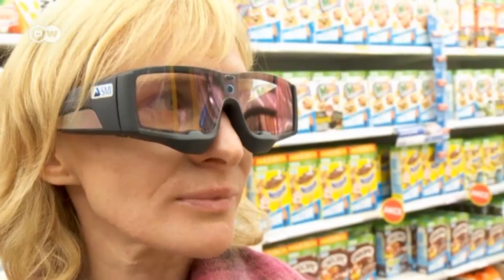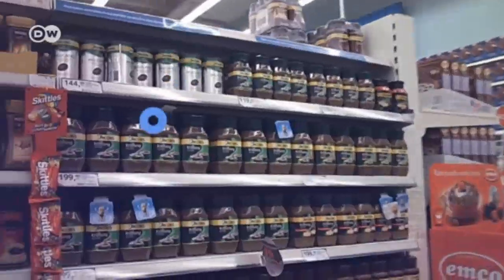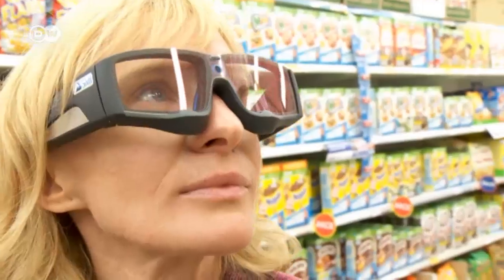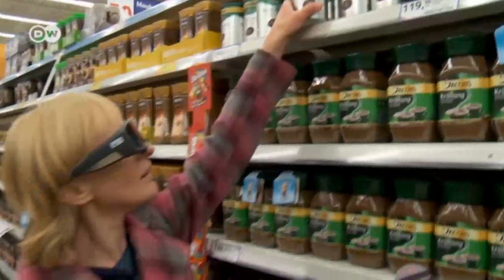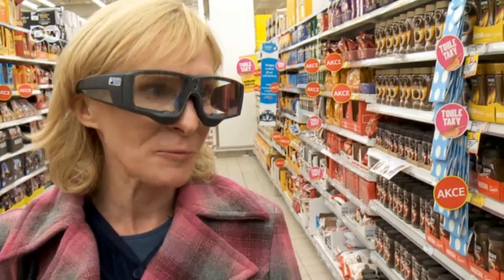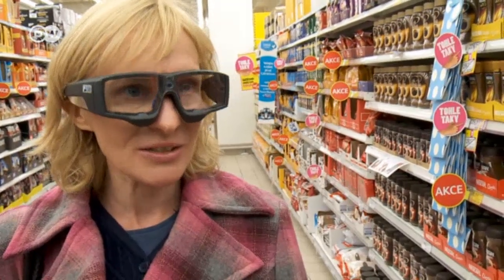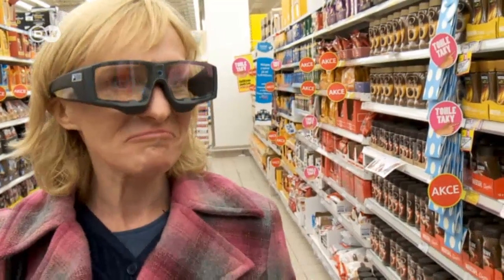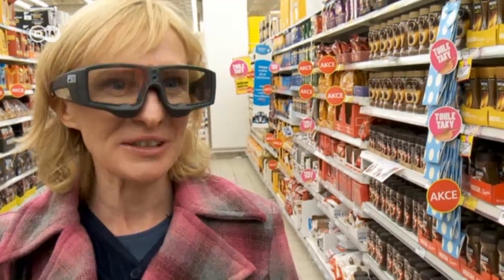Where is this test subject looking? Small cameras in her glasses register her every eye movement. What packaging does she look at more closely? How important are labeling and prices? Why did you decide for this coffee? Because I like it very much. It's a great mix of normal Turkish, traditional Turkish coffee with this modern type of coffee.